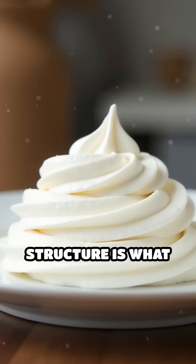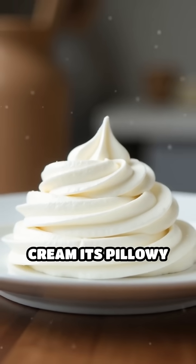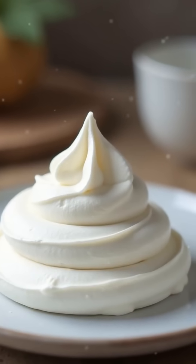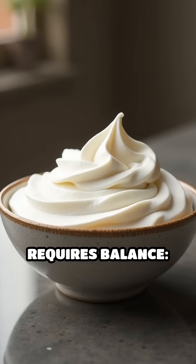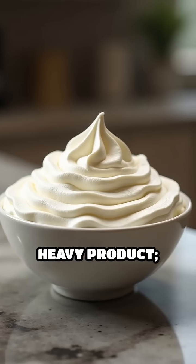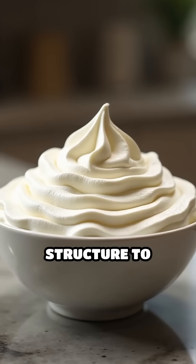This intricate structure is what gives whipped cream its pillowy softness and meringue its crisp, ethereal shell. Achieving the perfect texture requires balance. Too little air results in a dense, heavy product. Too much air causes the structure to collapse.